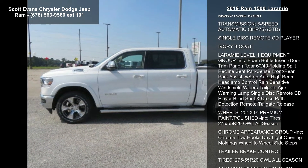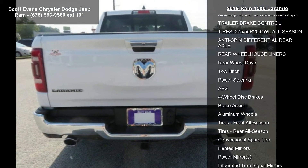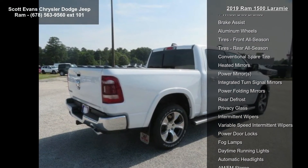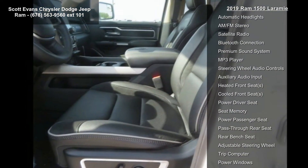Sirius XM Travel Link: 5-year Sirius XM Travel Link service, touchscreen display, 5-year Sirius XM Traffic service, 1-year Sirius XM Guardian trial, HD Radio, Sirius XM Traffic Plus. For details, visit driveuconnect.com. GPS navigation — no satellite coverage.